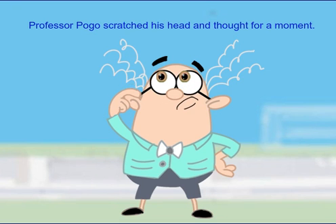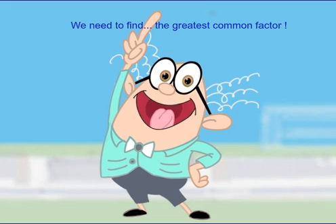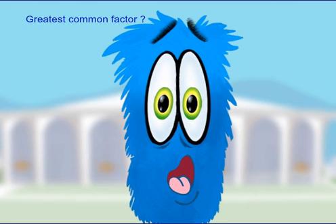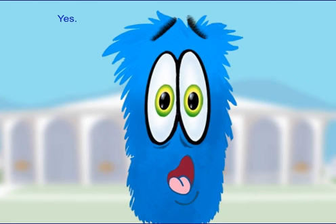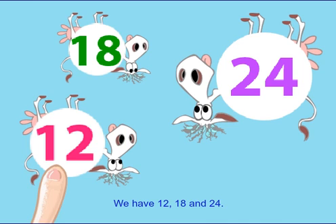Professor Pogo scratched his head and thought for a moment. I've got it. We need to find the greatest common factor. Greatest common factor? Yes. Look at the numbers on the cows — we have 12,